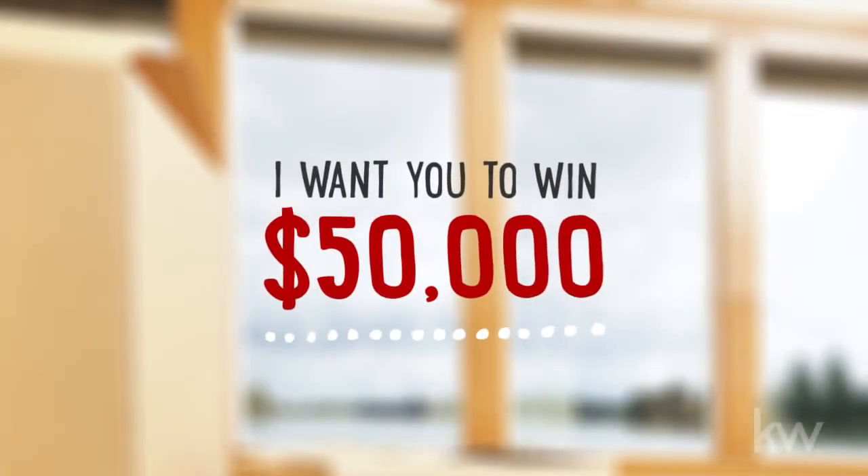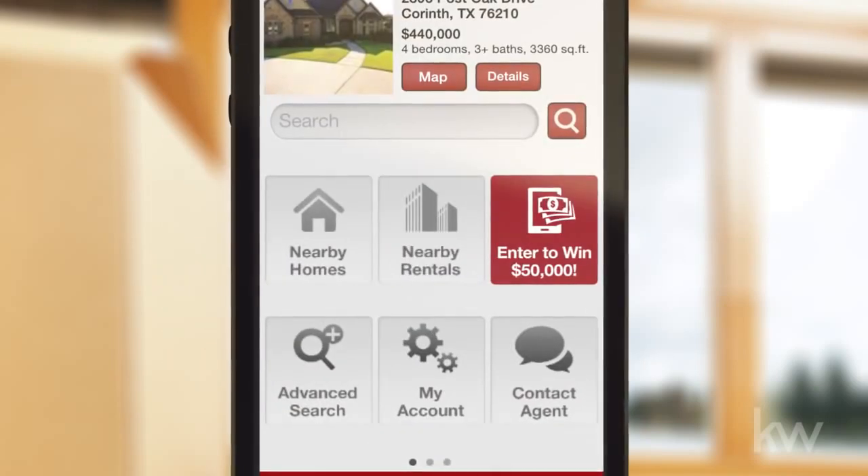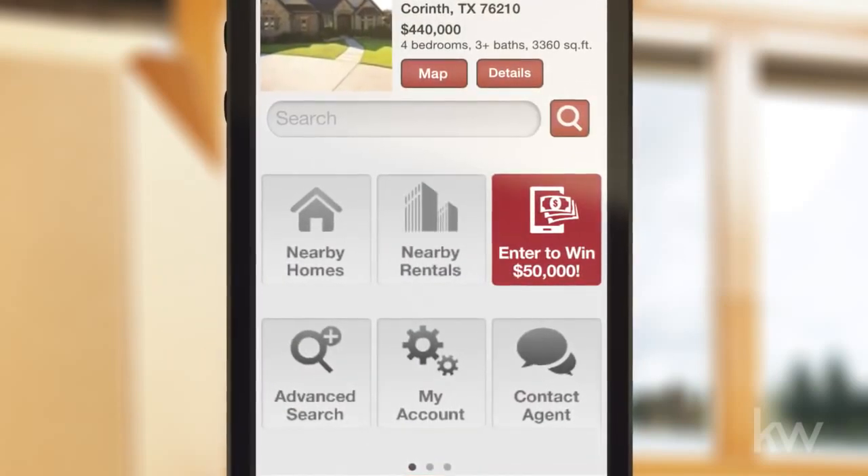I want you to win $50,000. Just download my Keller Williams Realty Real Estate Search app and enter the $50,000 Closer to Home Sweepstakes for your chance to win.